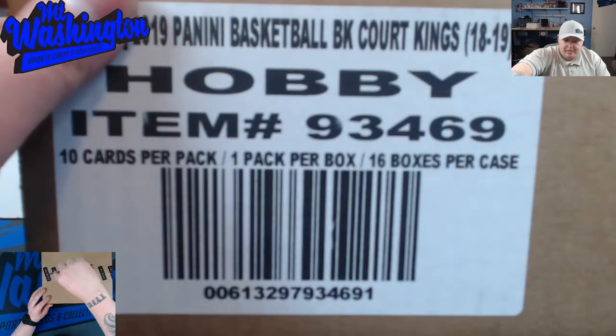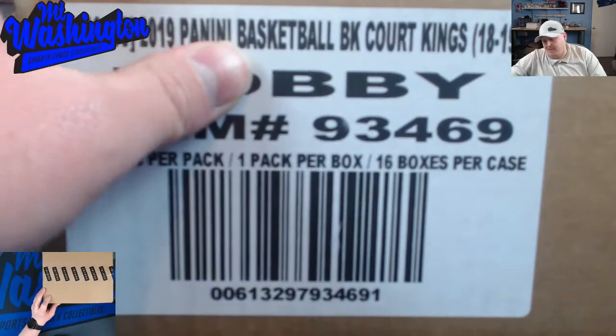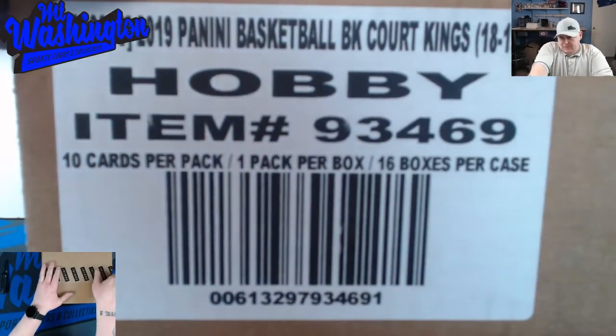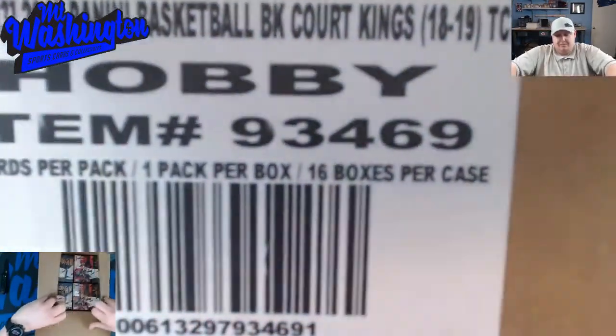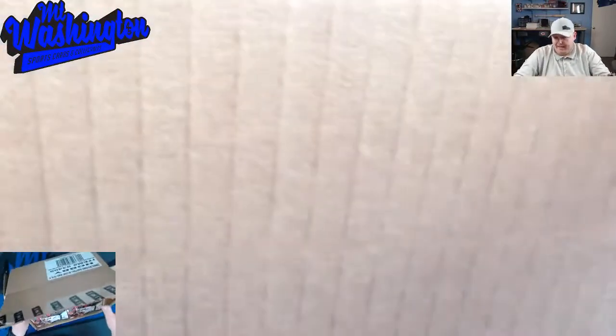So with this product — this case — you're going to get 16 boxes of cards, one pack per box, so 16 packs. You get 10 cards per box. On average you get two autos per box, some variations, like three base.